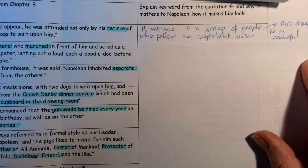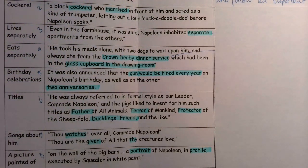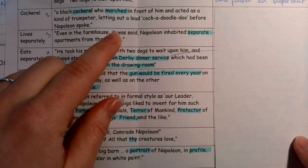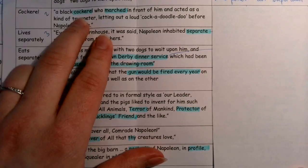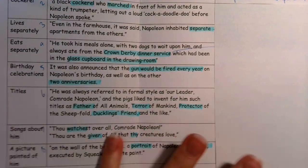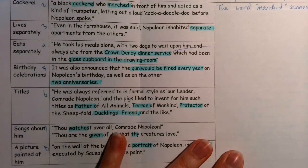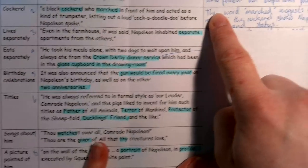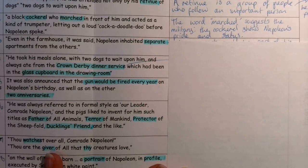Now let's look at the cockerel. A cockerel is a male hen with fabulous tail feathers. Napoleon has a black cockerel who marched in front of him and acted as a kind of trumpeter, letting out a loud cock-a-doodle-doo before Napoleon spoke. I've picked out that he's a cockerel — a showy animal — and 'marched,' which suggests military. Stalin used to have military personnel and armed guards marching around to make him look really important and powerful. So 'marched' suggests military, and the cockerel shows Napoleon's pride and status.